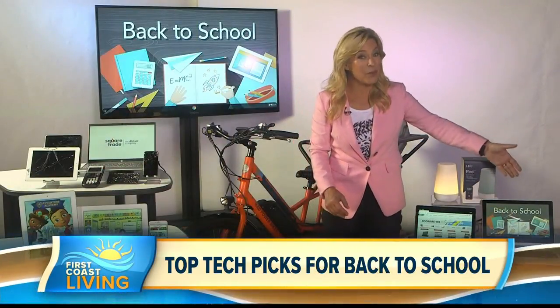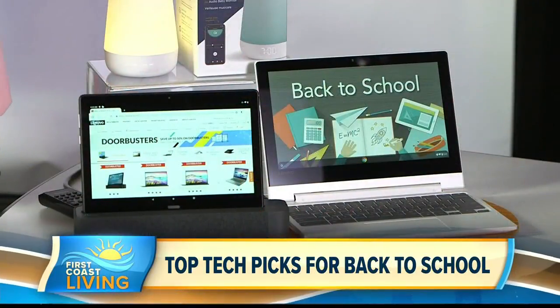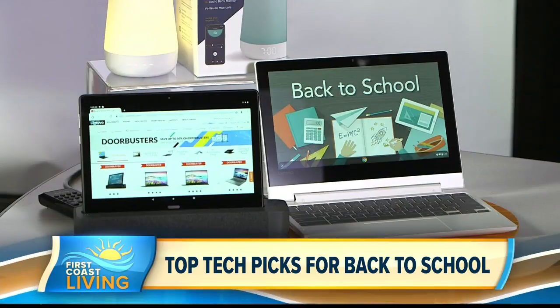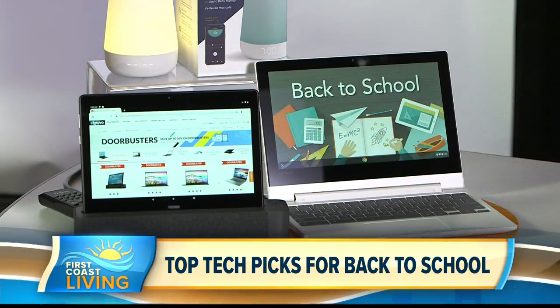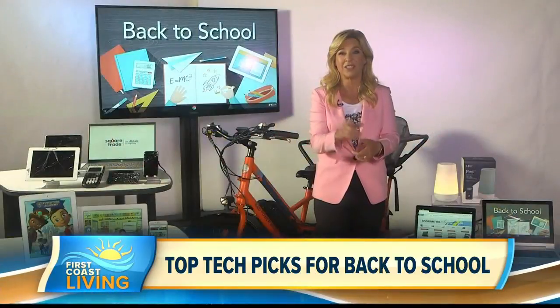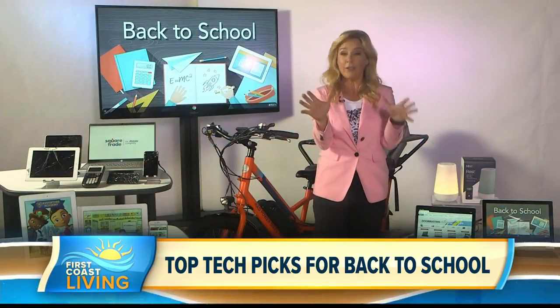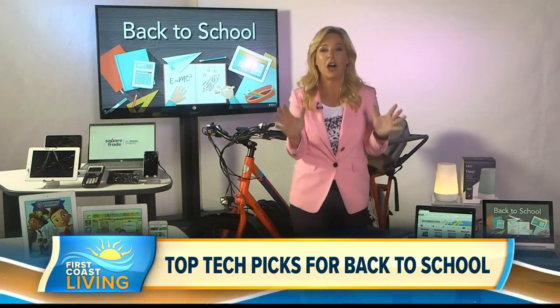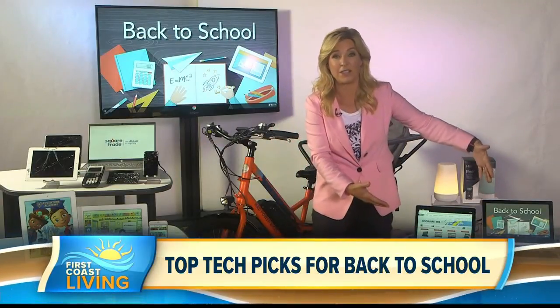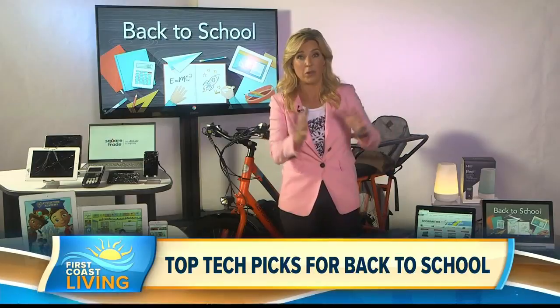Next to that, if kids need a computer that won't break the bank, the Lenovo Chromebook C330 has a 360-degree flip-and-fold design, weighs less than 3 pounds, is crazy easy to use, has built-in virus protection and a 10-hour battery life — for less than $260. You can actually get both of these for the cost of a normal computer.